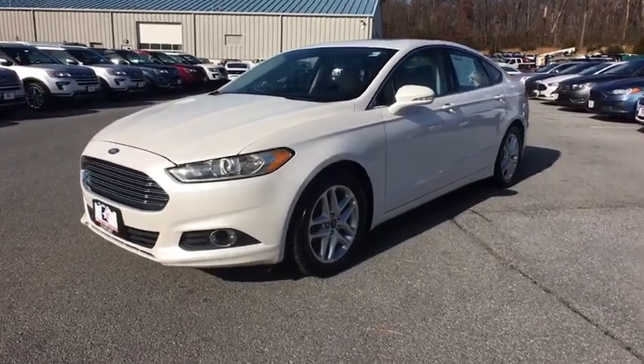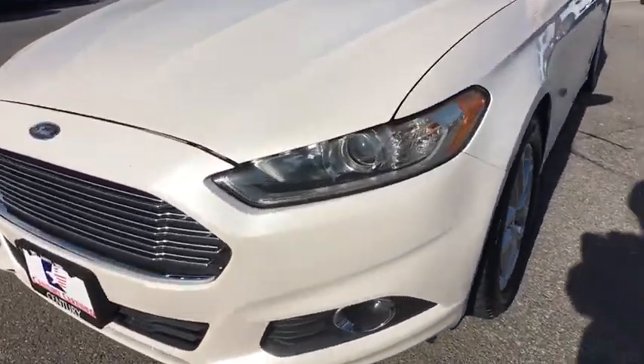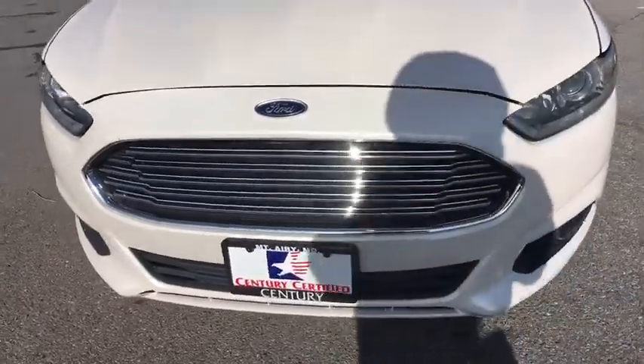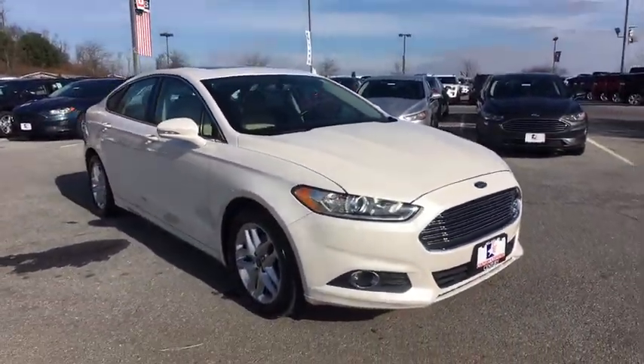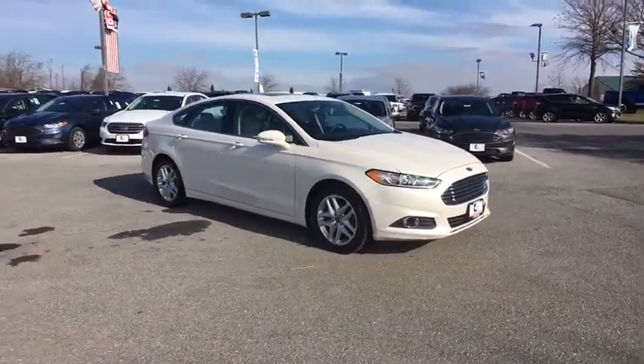The 2013 Ford Fusion. You can have both impressive power and great economy in a Fusion. This vehicle has less than 110,000 miles. Here are some of this vehicle's great options.